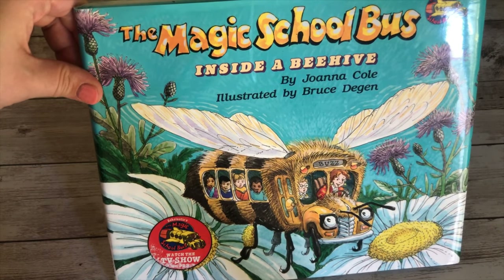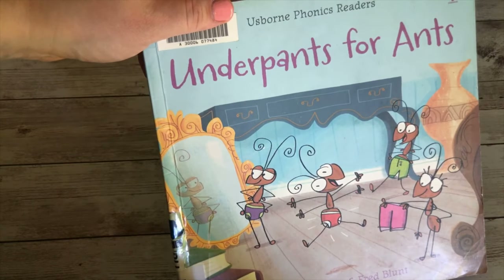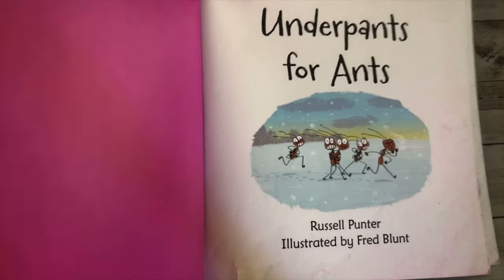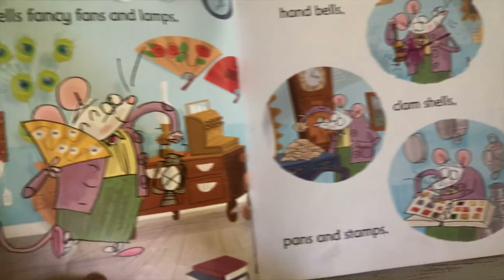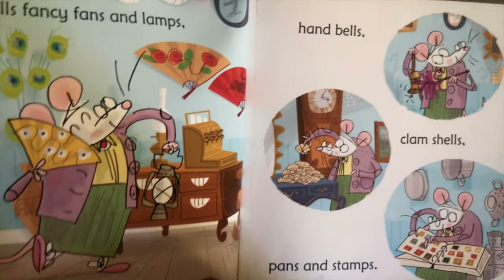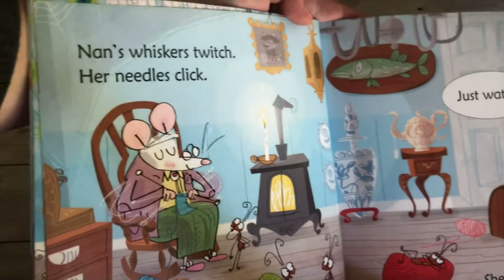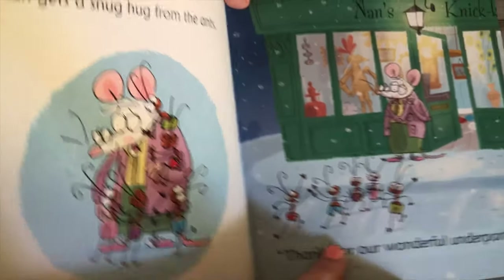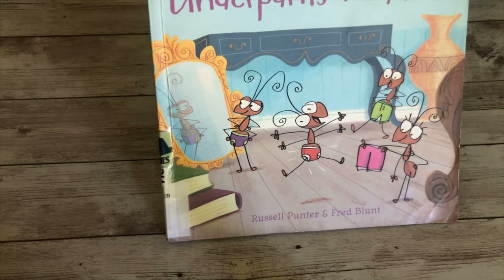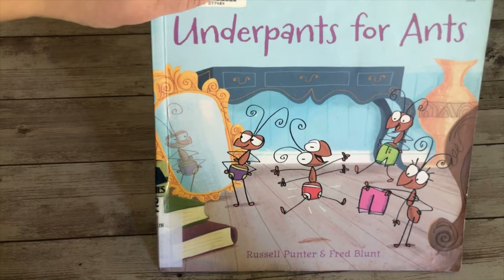Underpants for Ants is a Bob Books phonics reader. The reason it's in our read-aloud is simply because there are ants in it. It's a cute little book for early readers, but it really has nothing to do with learning about ants since, well, ants don't really wear underwear. We got it from the library and my kids thought it was hilarious. It's a fun one we can read through quickly, but it's not my favorite.